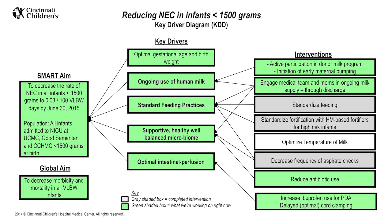Our goal was to reduce the rate of NEC in our region by focusing on four key drivers: standardization of feeding practices, use of human milk, maintenance of a healthy microbiome, and optimization of intestinal perfusion.